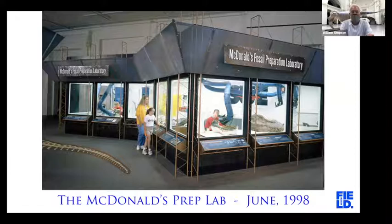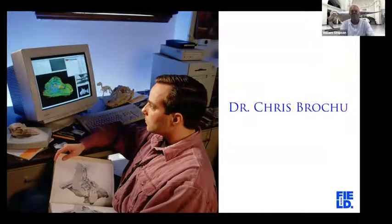The McDonald's lab is now just one of our three regular research labs, but the lab at Disney World — once the Sue project was done — they tore that building down and I think put an underground roller coaster in its place. We hired a young postdoc, Chris Groshu, to be the person to study Sue. One of the results of this project was that we wanted a monograph published — a scientific study on one subject, in this case the species Tyrannosaurus rex. Chris had just gotten his PhD at the University of Texas in Austin and specializes in crocs.